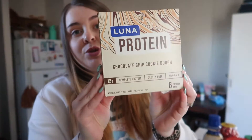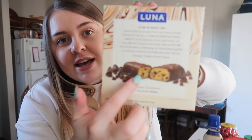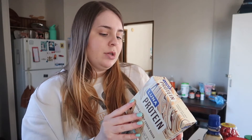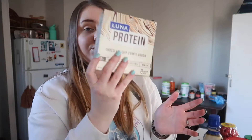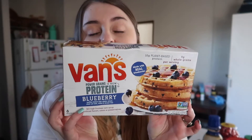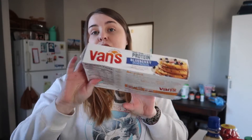Continuing the protein trend, I got Luna Protein bars — specifically the chocolate chip cookie dough flavor. It has chocolate on the outside, cookie dough inside, and the macros are great: 12 grams of protein, 20 grams of carbs, 6 grams of fat, and 180 calories. I use these as a quick breakfast option. I also got Van's protein blueberry waffles — definitely my favorite over Kodiak Cakes. The texture is better and they have 10 grams of protein and 9 grams of whole grains per serving.